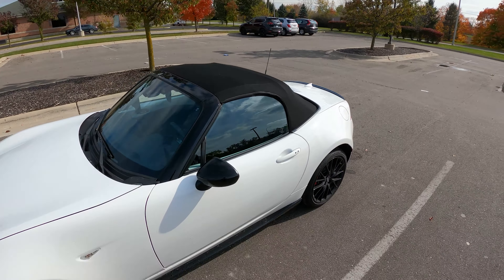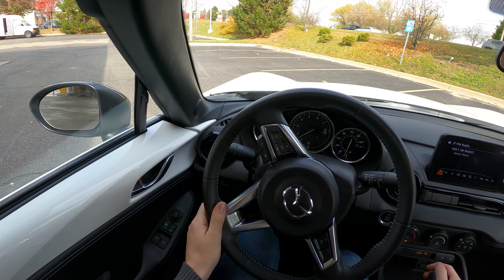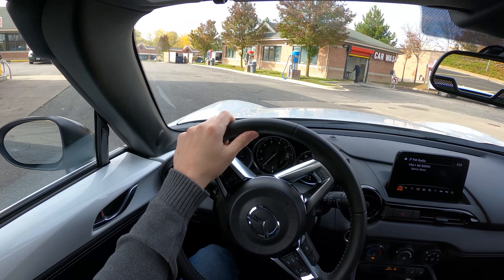Before we start, we're going to turn on the car and clear out the trip settings — average MPG cleared, average speed cleared. We should also mention that tire pressures have been set to the door placard: 29 psi cold. Ambient temperature today is 55 degrees.